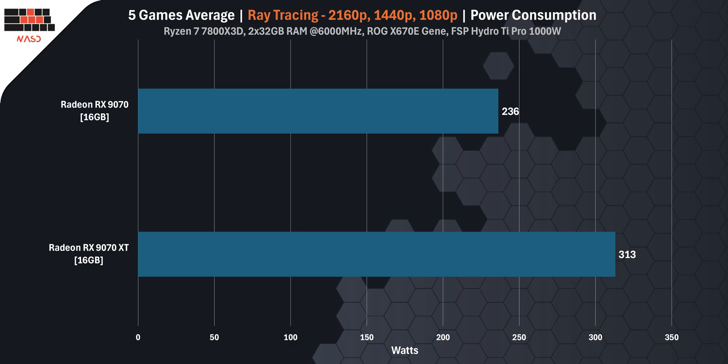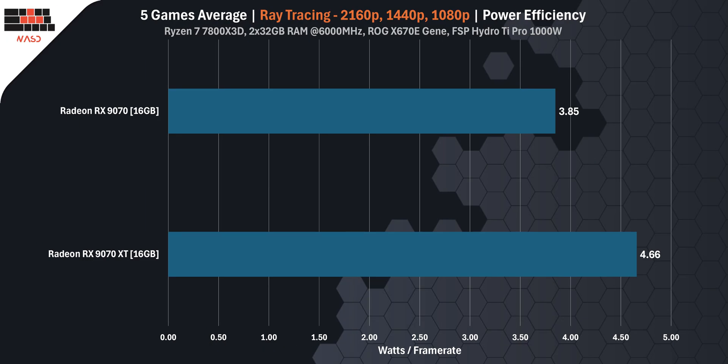When it comes to power consumption, the RX 9070 XT draws 330 watts, significantly higher than the RX 9070 which pulls 236 watts. In terms of power efficiency, the RX 9070 XT uses 4.66 watts per frame, while the RX 9070 is more efficient at 3.85 watts per frame. This means the RX 9070 offers better performance per watt, but the RX 9070 XT delivers higher raw performance at the cost of increased power draw.